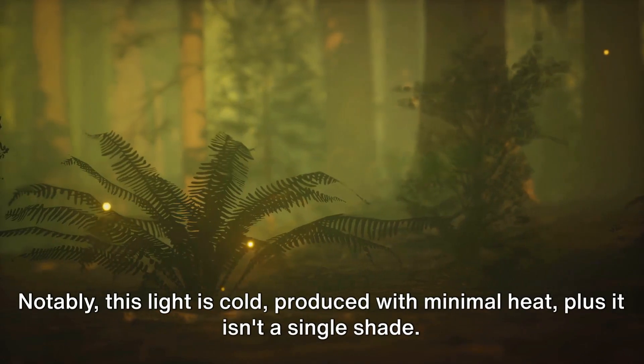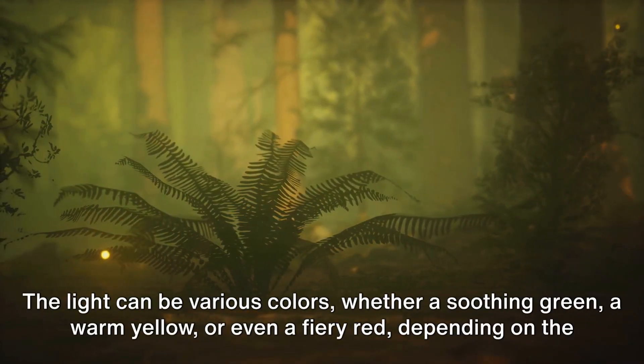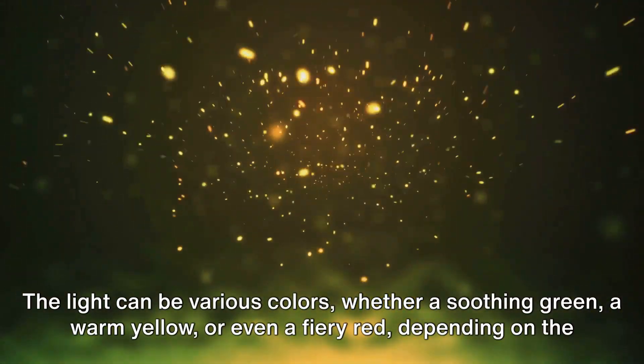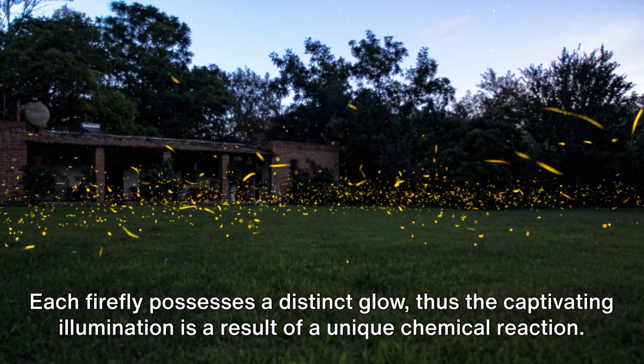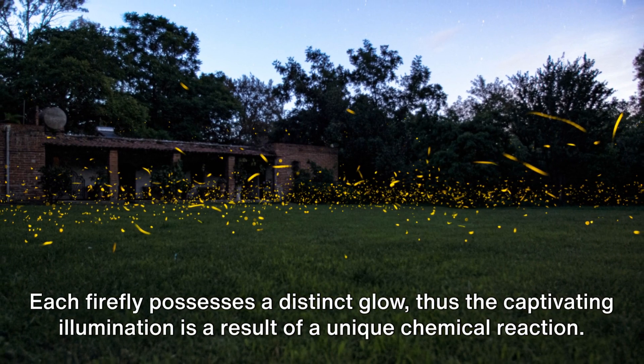Notably, this light is cold — produced with minimal heat. Plus, it isn't a single shade. The light can be various colors: whether a soothing green, a warm yellow, or even a fiery red, depending on the firefly species. Each firefly possesses a distinct glow, and this captivating illumination is the result of a unique chemical reaction.